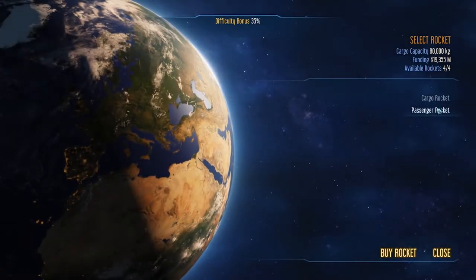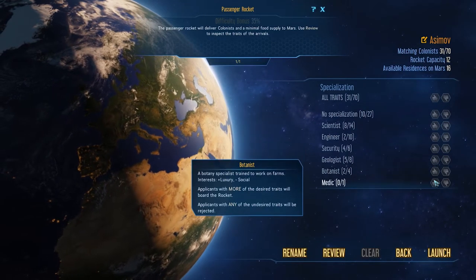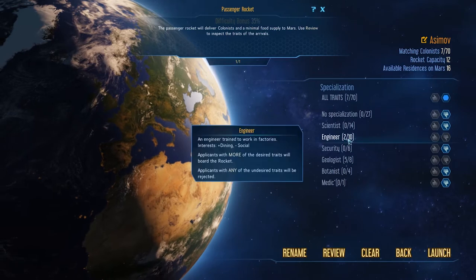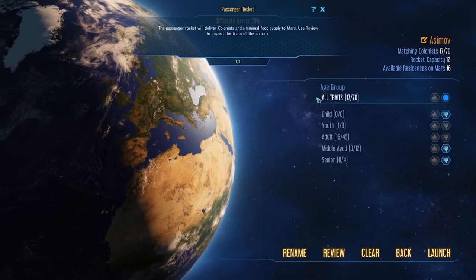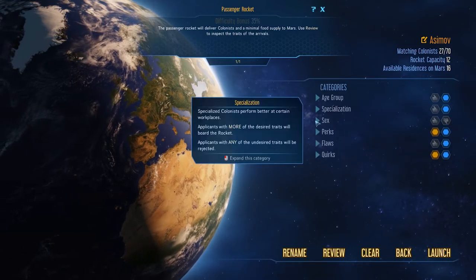So let's go to the passenger rocket. I'm going to go to specialization, get rid of all of these and say I only want scientists, engineers, and geologists. We're probably going to need more engineers - let's let the no-specialization ones in too. I don't mind if we have middle-aged people, that's fine.